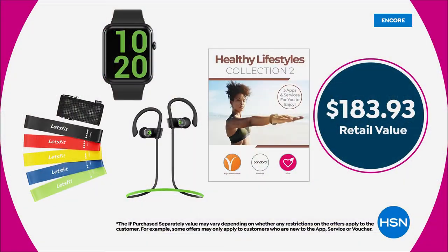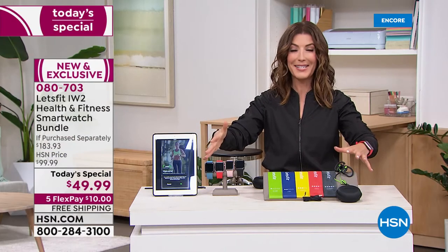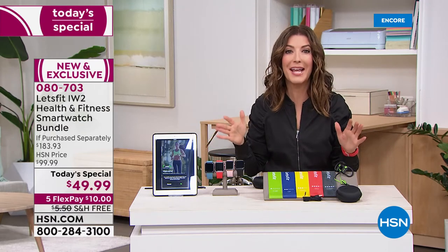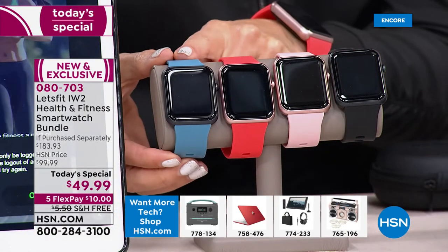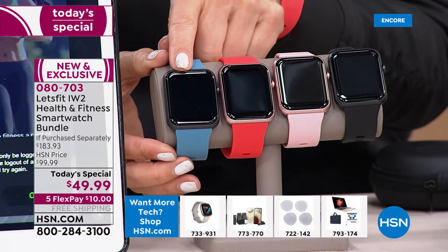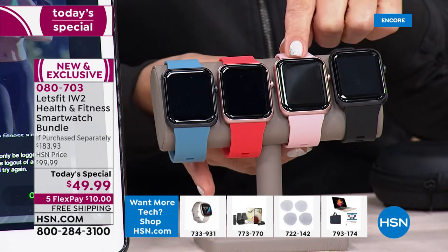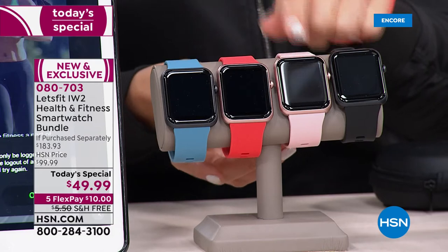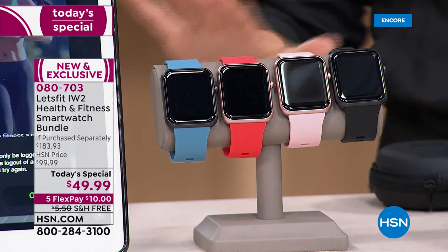For less than $50 you're getting nearly $200 worth of value. This is an exclusive offer — a brand new bundle we've never offered here at HSN before today. We're going to sell thousands, so if you want your first choice of color, I wouldn't hesitate. The chambray comes with the black bezel; the coral is almost like a bright red with the rose gold bezel; pink comes with the rose gold bezel and will be the first to sell out; the black is most popular.